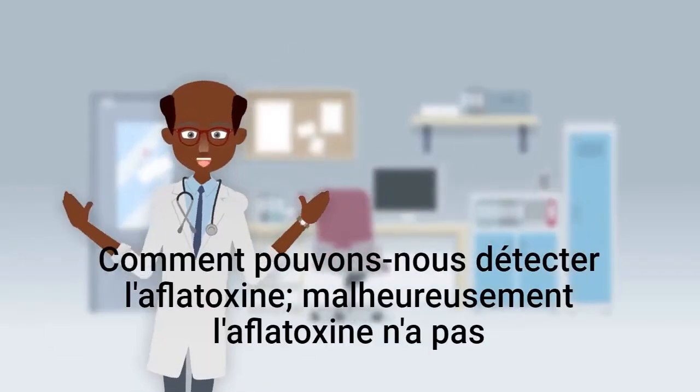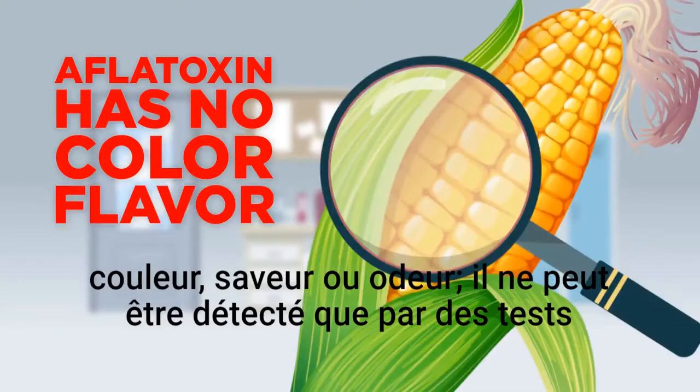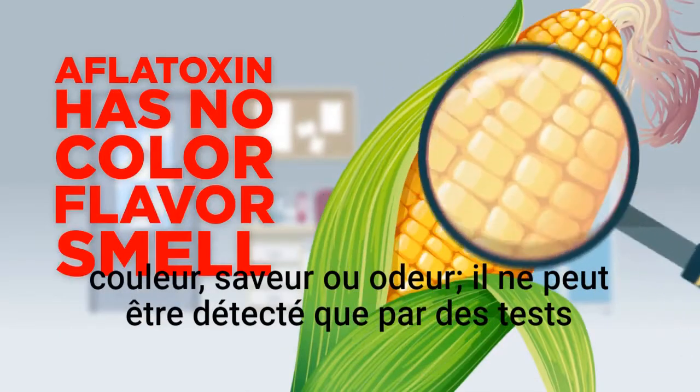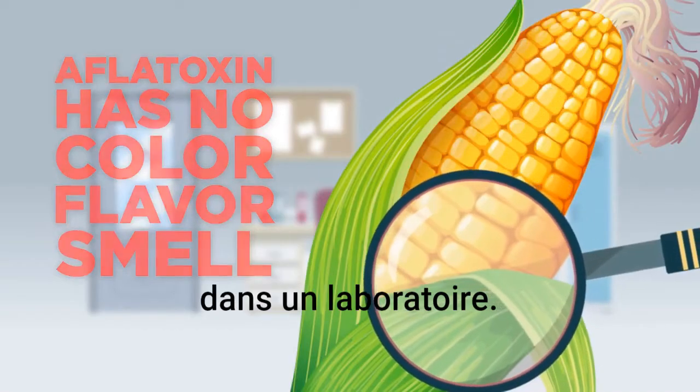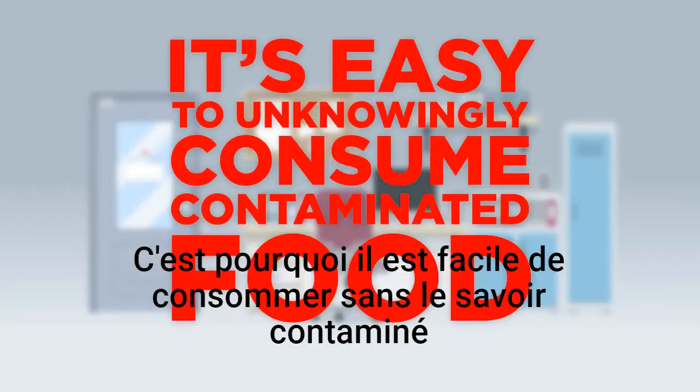How can we detect aflatoxin? Unfortunately, aflatoxin has no color, flavor, or smell. It can only be detected through testing in a laboratory. That is why it's easy to unknowingly consume contaminated food.